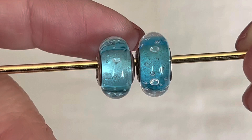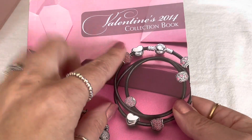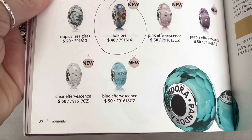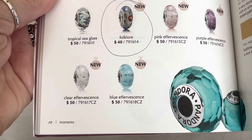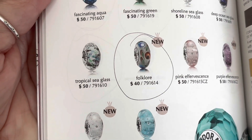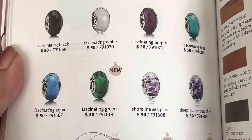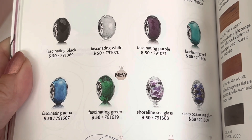I'm not surprised they tried to duplicate this one because it was a pricey Murano when first released. In my Valentine's 2014 collection book — can you believe they did a whole catalog for Valentine's? — at the bottom, these were called the Clear Effervescence and the Blue Effervescence. They were $50 when recently released, which is pricey for 2014. Most Muranos were pricey — the Tropical Seaglass was $50, Folklore was $40. It's almost like nowadays it's gone the reverse: Muranos are still in the $50s, whereas some silver charms are pushing up into the $60, $70, $80 price range.